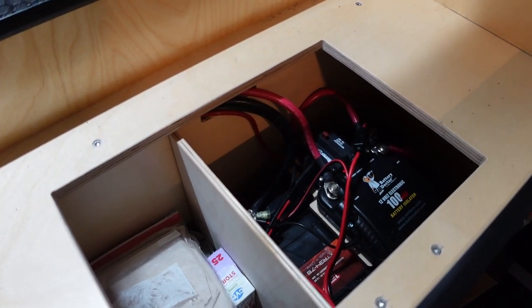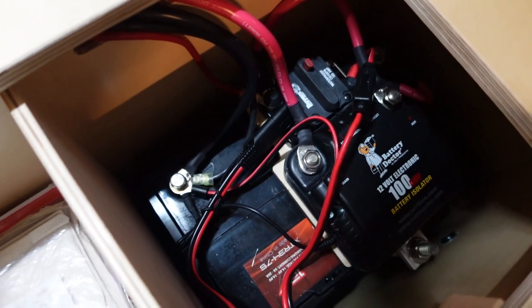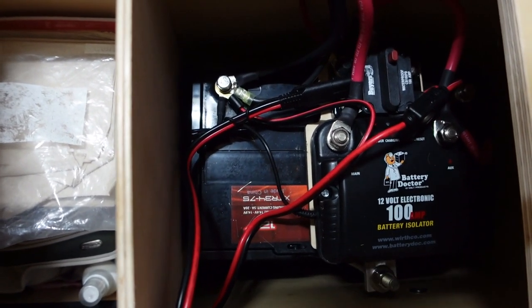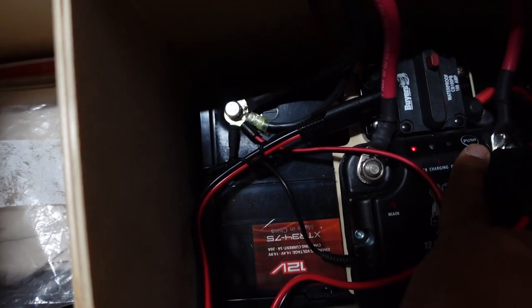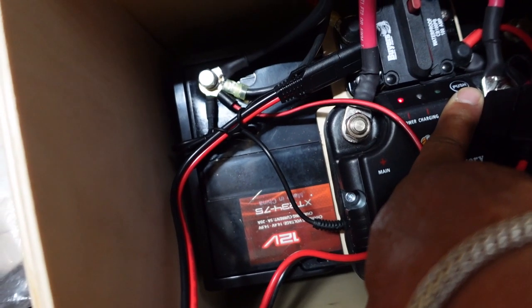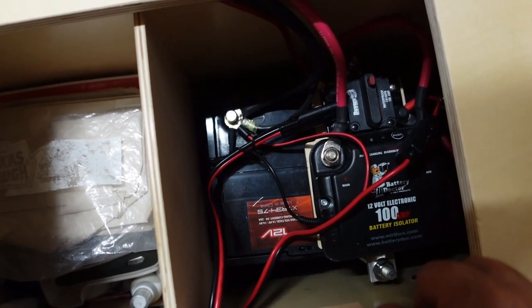Here's the electrical system within the van. I have a 75 EGM battery with a battery doctor just like the one in the front, and this charges everything here in the back. For me this is enough power. If not, I also have my Jackery 240, which I can charge off the portable solar panels. If I need a jump, all I have to do is hit this little button and it'll reverse the polarization from this battery to jump the van battery if I need it.